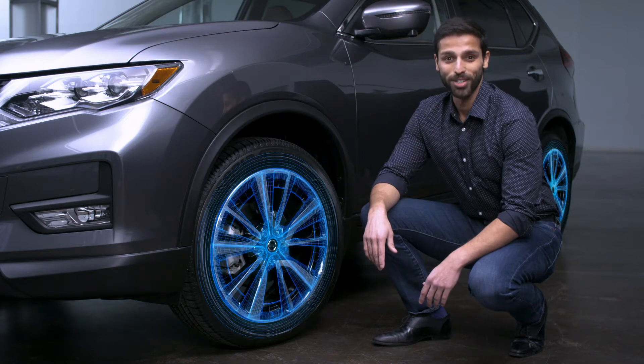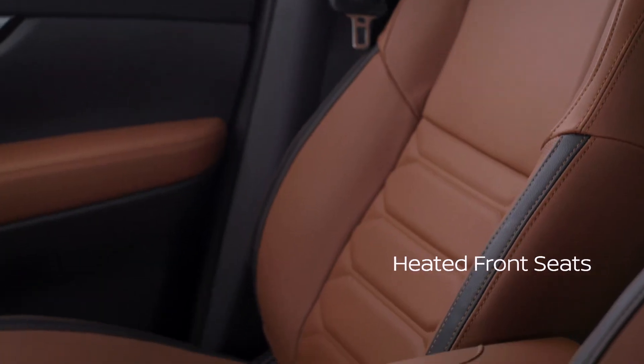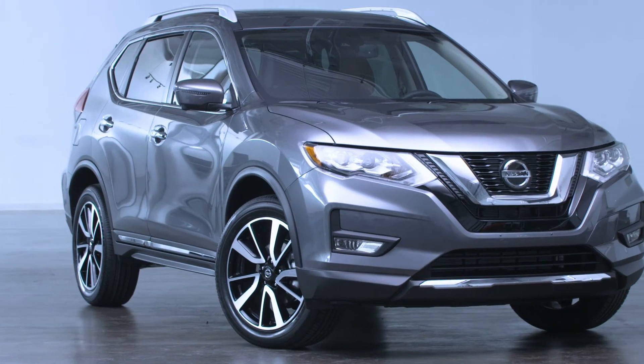Available all-wheel drive delivers power to front and rear wheels for improved grip. Heated front seats keep you toasty on even the coldest of drives, and a heated leather-wrapped steering wheel keeps your hands warm while driving.